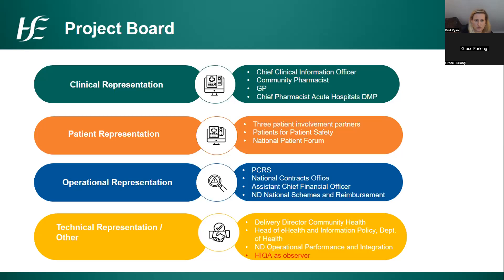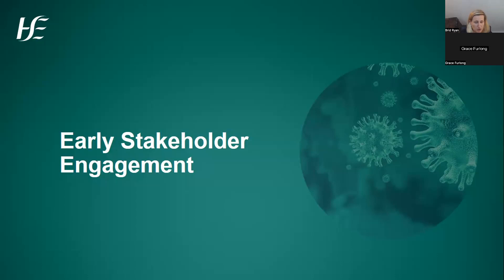We must acknowledge the time and effort being put in by the project board — we've had almost full attendance at all project board meetings, which shows the importance of this project across the HSE and the level of interest, which we can also see from the number of participants online this evening.